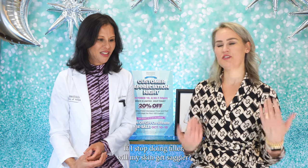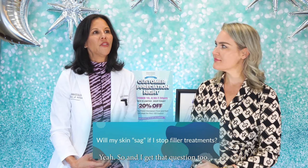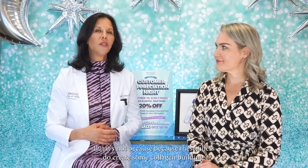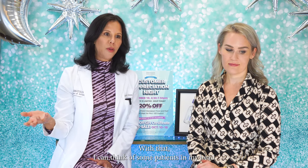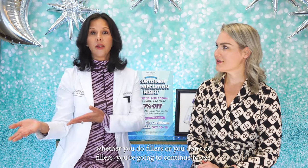If I stopped doing filler, will my skin get saggier? People think it'll be like a tissue expander — if you stop, it'll deflate. But it's not like that, because these fillers create collagen building. If you do fillers for 10 years and then stop, you're actually going to have a real benefit. I can think of specific patients whose skin looks better, their lines are better, they have better volume, and they just start aging from that point. Whether you do fillers or not, you're going to continue to age — fillers just help to mitigate it a little bit.